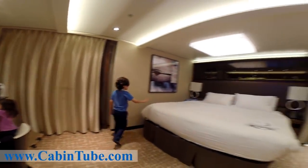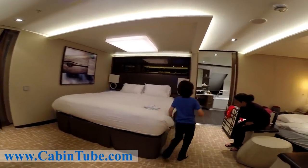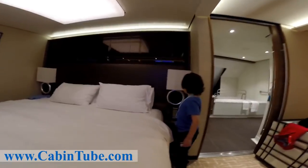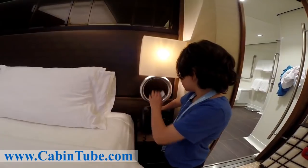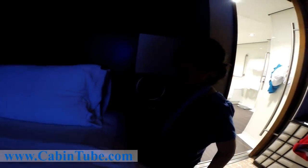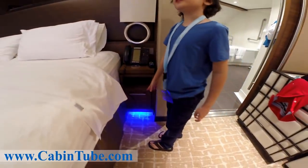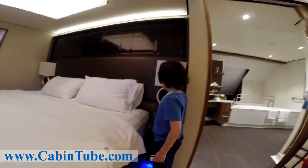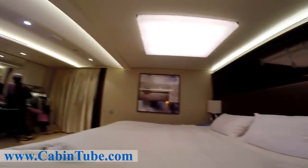And the main bed. They have another telephone over here, and there's a power switch right here. One turns on this one, and this one turns off the main light. They have cool blue LEDs at the bottom. They have the same ones right over there. They have a picture with a light on top.